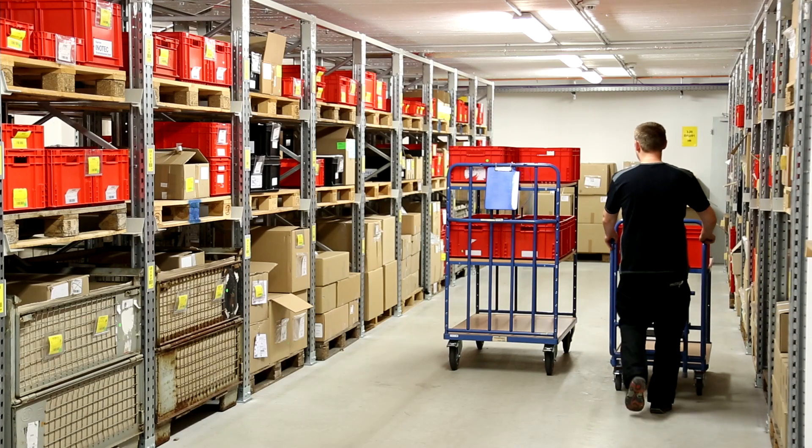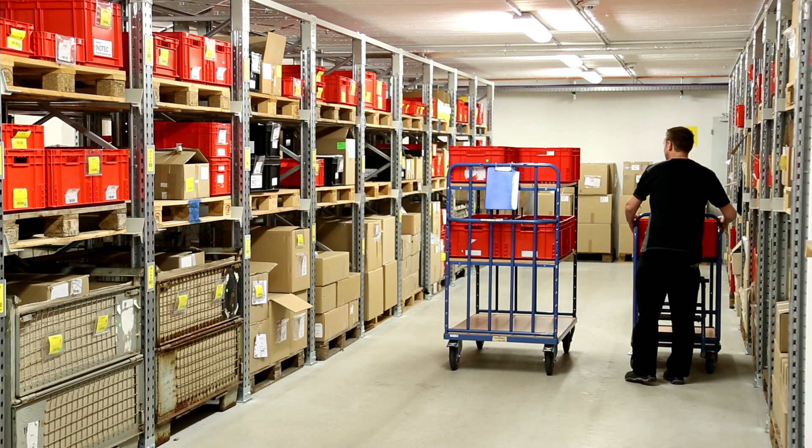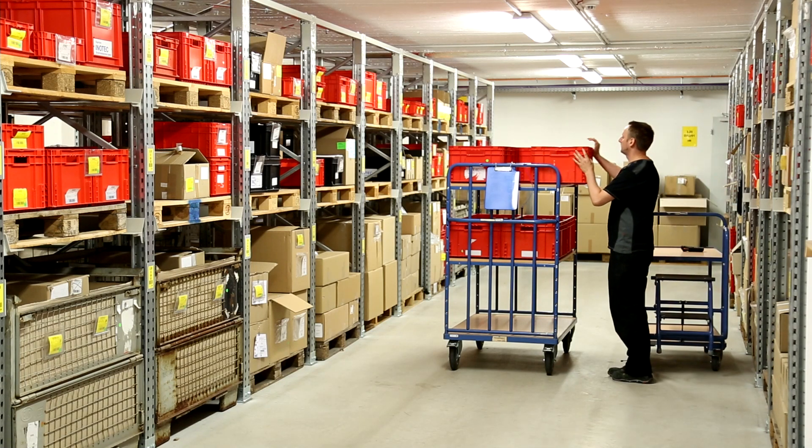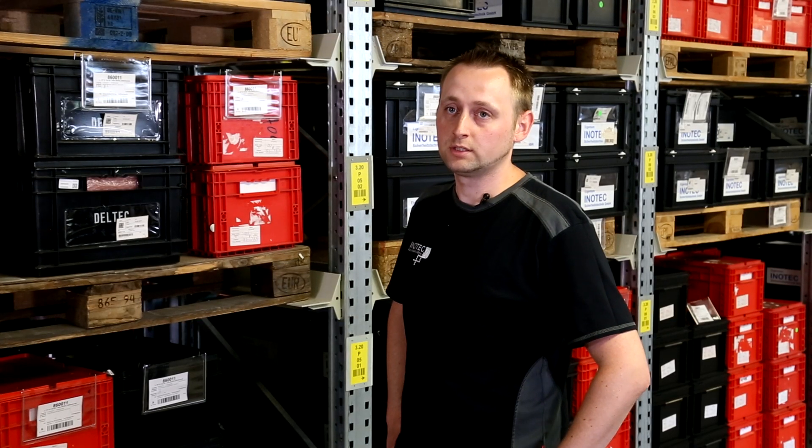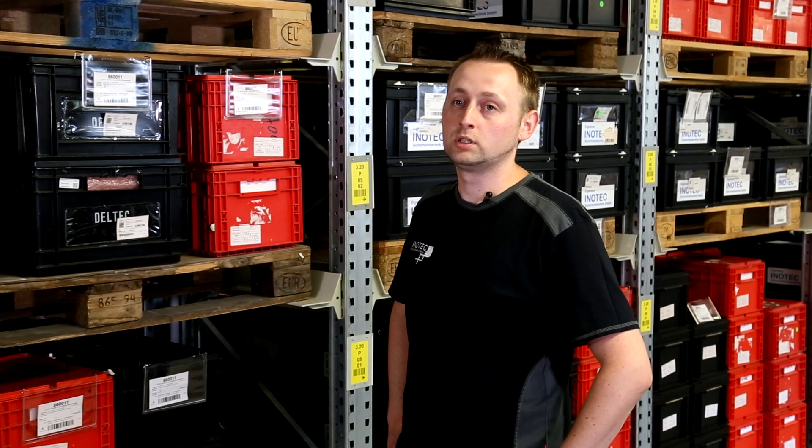I'm Igor Sieg, I'm 31 years old, I work at Inotec as a warehouse management specialist, and I've been at the company for five years. After introducing the mobile devices, our process routes have reduced significantly. Orders can be completed on schedule, and the error rate has also dropped considerably.